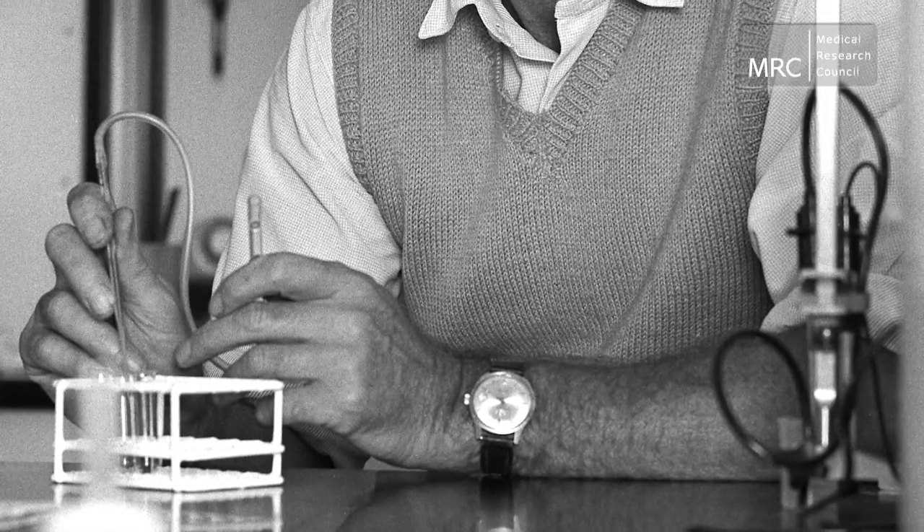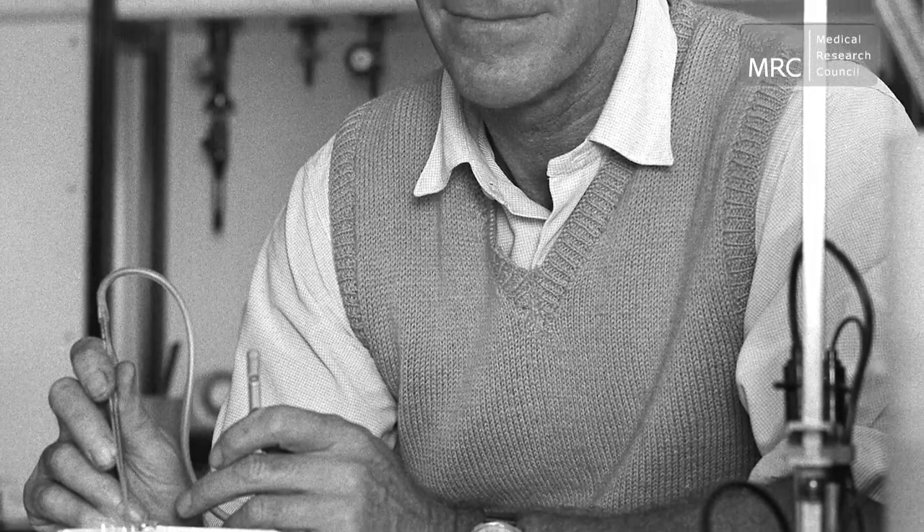The first methods for analysing DNA came in the 1970s, when MRC biochemist Dr. Frederick Sanger developed a revolutionary technique known as sequencing. This gave scientists the toolkit to begin exploring the structure of DNA.